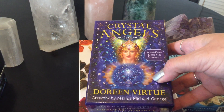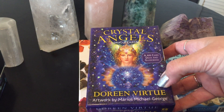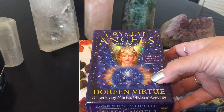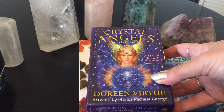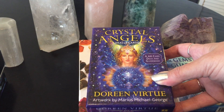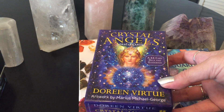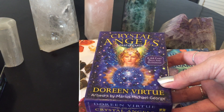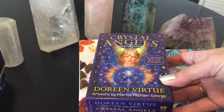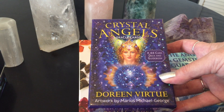This is Doreen Virtue's Crystal Angels — one of her most recent decks. I bought it, then gave it away, then bought it again. Doreen Virtue has stopped making oracle decks, and the minute they go out of stock the price goes five or ten times the amount. It's the only crystal card deck she did — I might as well buy it again for $15 and have it, because I'll kick myself in a year when it goes out of stock. If you like any of Doreen Virtue's decks, I'd buy them now.